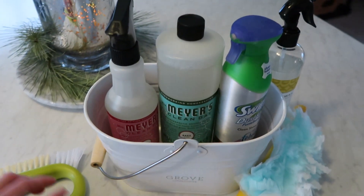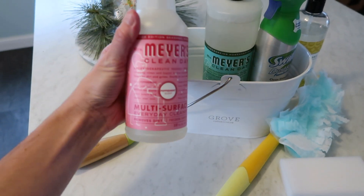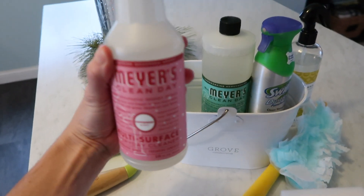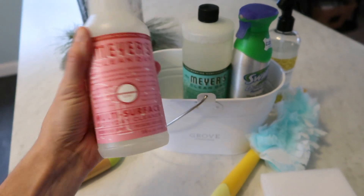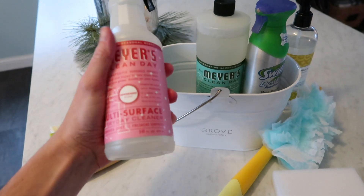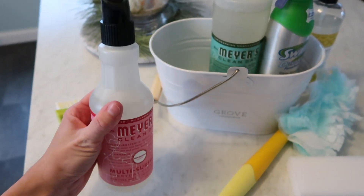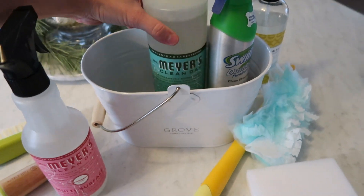I'm also loving the Grove antibacterial multi-surface cleaner — this is still the peppermint kind. I was a little late to the bandwagon on buying it so I still have most of a whole bottle left, but I love how it smells. I really like their multi-purpose stuff, and I also like the Method one. So I'm not someone who just sticks to one brand.